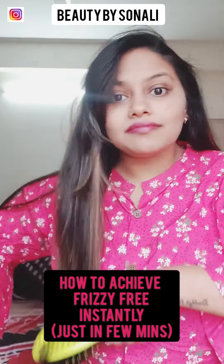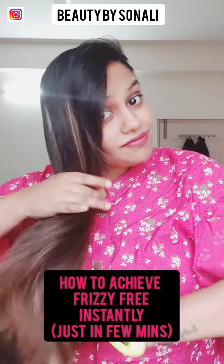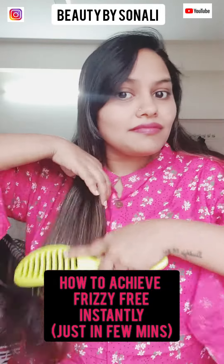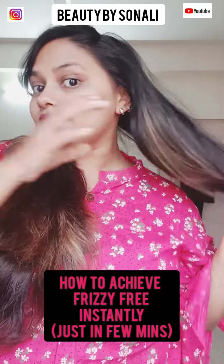This also reduces breakage and makes your hair frizz-free, very manageable, shiny, soft, and silky. This is how you can achieve frizz-free hair in just a few minutes. If you are dealing with extreme dry and frizzy hair, pick up serums that contain natural oils.